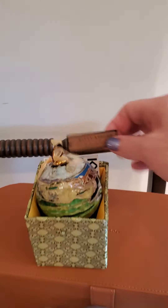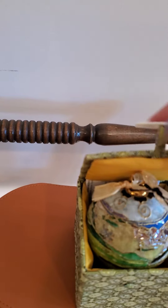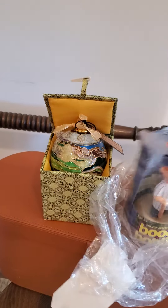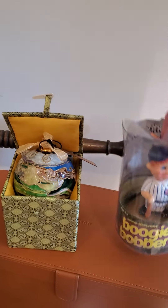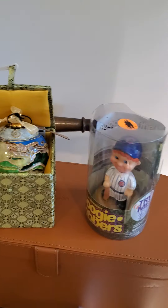I'm going to flip it around — this is a Kitty Keller ornament, really pretty, comes in the box. It came in a bag with this silly little boogie bobber — it's a little head-bobbing thing supposed to play to music, and it's a Chicago Cubs item. But that wasn't worth anything; that's not why I got it. I got it for this.